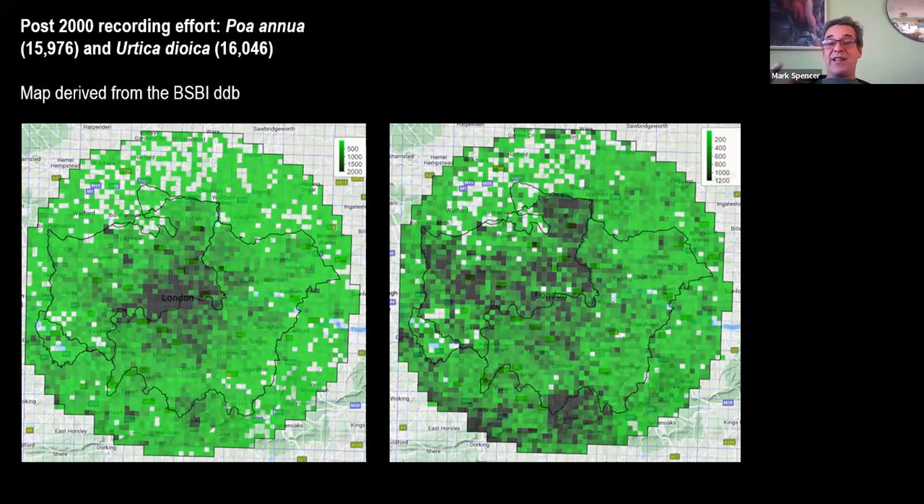Poa annua, annual meadow grass, is one of the most successful wild plants of these islands and globally one of the most successful plant species in temperate regions. Since 2000, botanists have made nearly 16,000 records of it within the LNHS polygon, but there's a very strong bias towards central London — probably because it's easily observable as a street weed. You'll notice individual recording patches reflecting specific recorders; I know who one particular stalwart recorder in the north is from their distinctive mapping pattern.